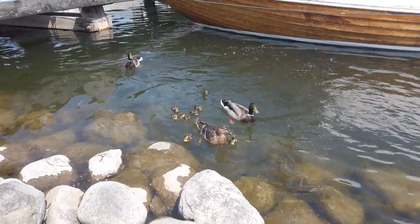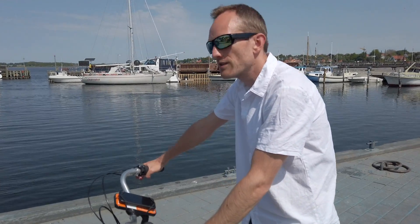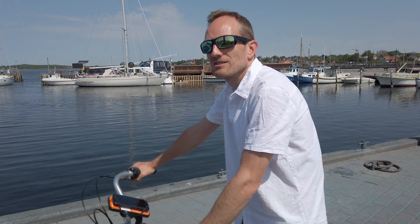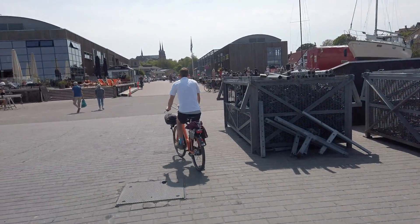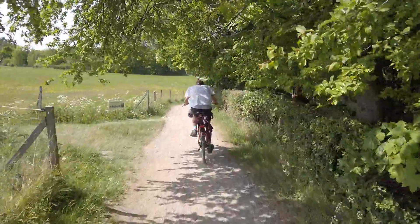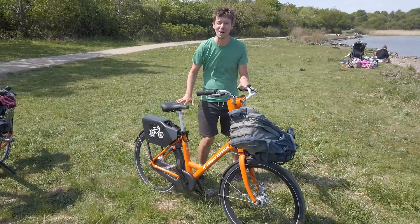We ended up in a port which we didn't even know was here. It feels Mediterranean now — I can smell fish and it's very warm. It's quite difficult to navigate because we don't know where we are going; there are so many turns. We need to get out of the city and then it'll be easier. We made it out of the town, so that's nice.